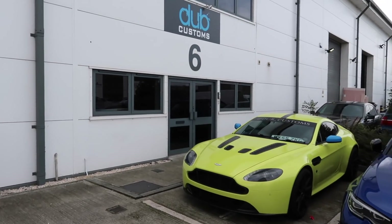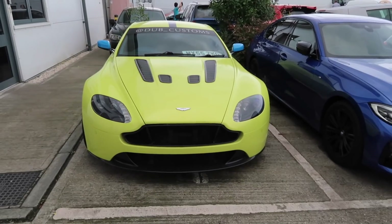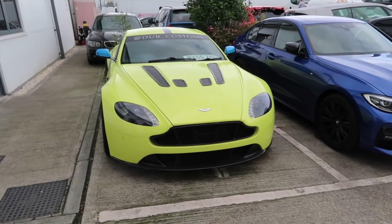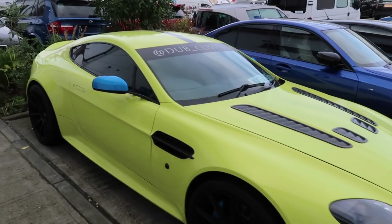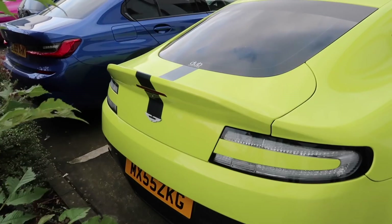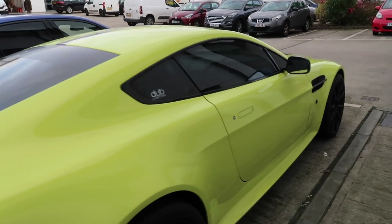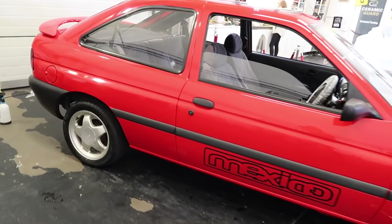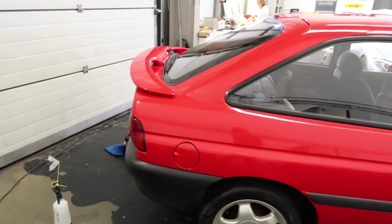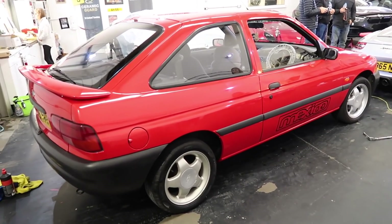So arrival at Dubb Customs - the famous Dubb Aston Martin, how good does this look? In almost, if we're talking Ford, Citrine Yellow. So here it is, my first Escort Mexico and the red car, and you'll notice it's got some new graphics on the side.